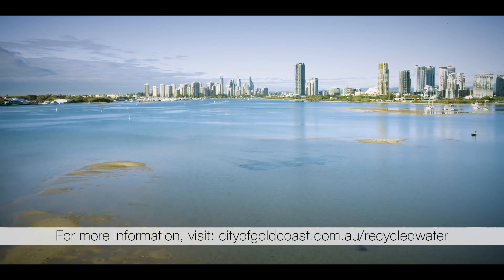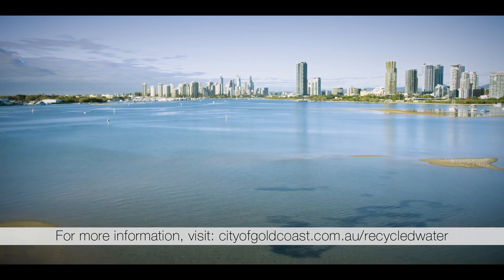For more information, visit cityofgoldcoast.com.au/recycled-water.